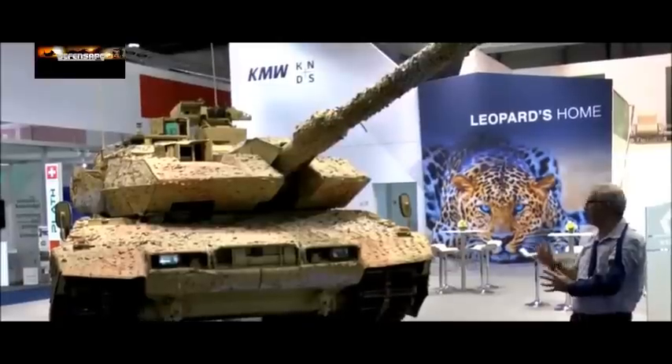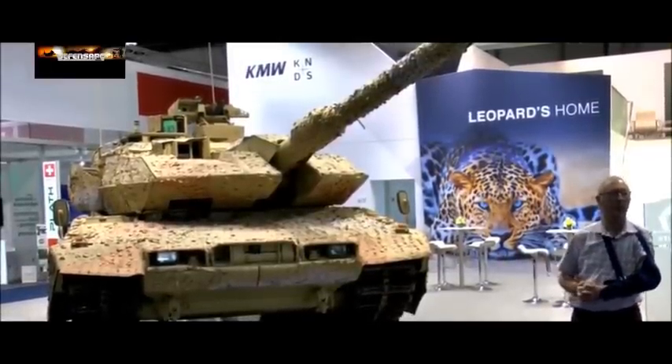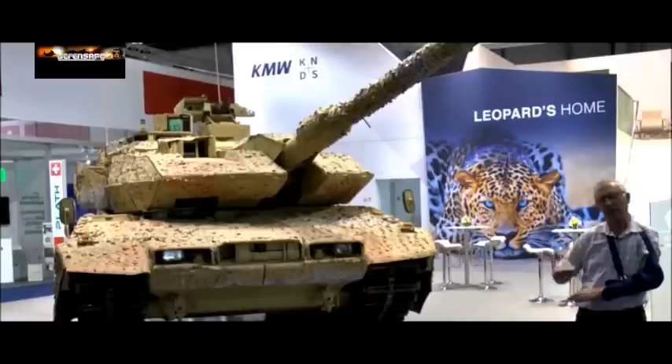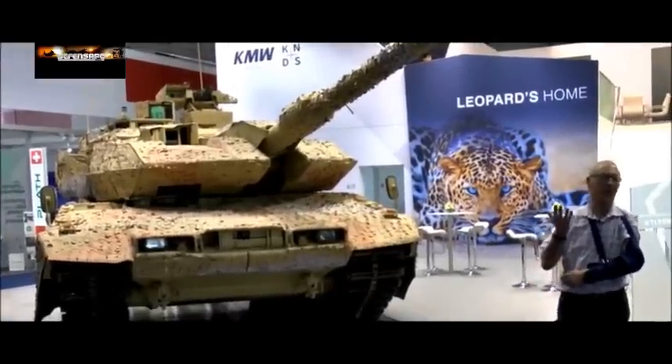As for the latest model, the German army expects to place an order next year for a batch of Leopard 2 A7s, some of which will be conversions of A4s and some will be new builds, with over 100 of them expected. The German army fleet has gone down to 225 vehicles but they hope now to build that up.